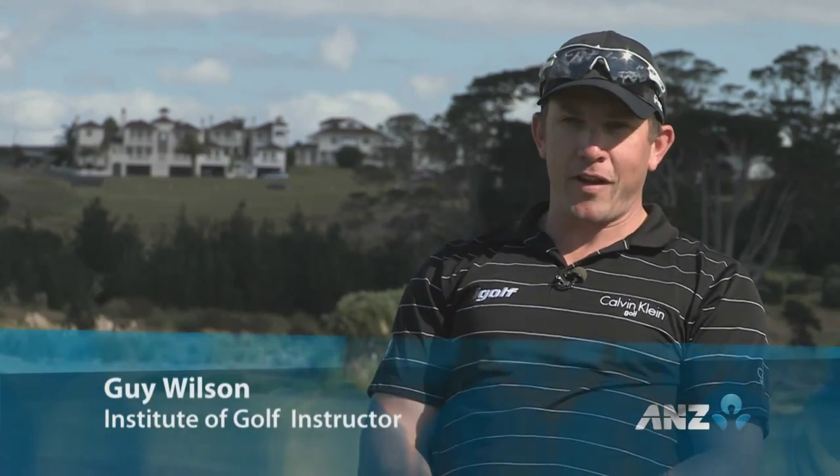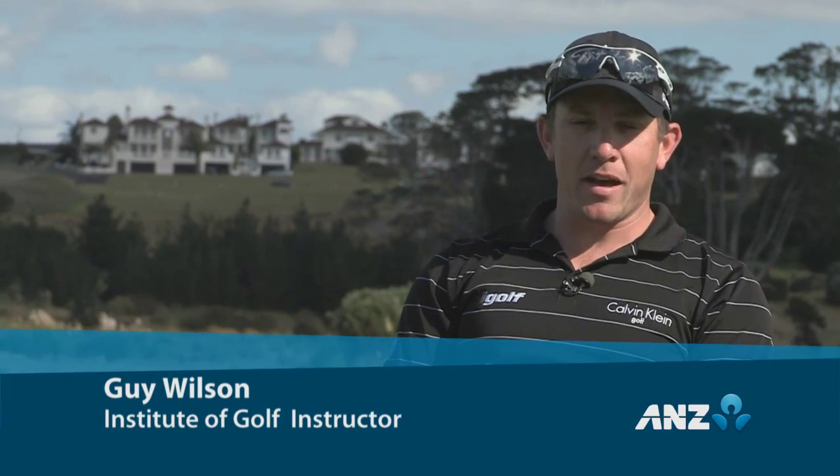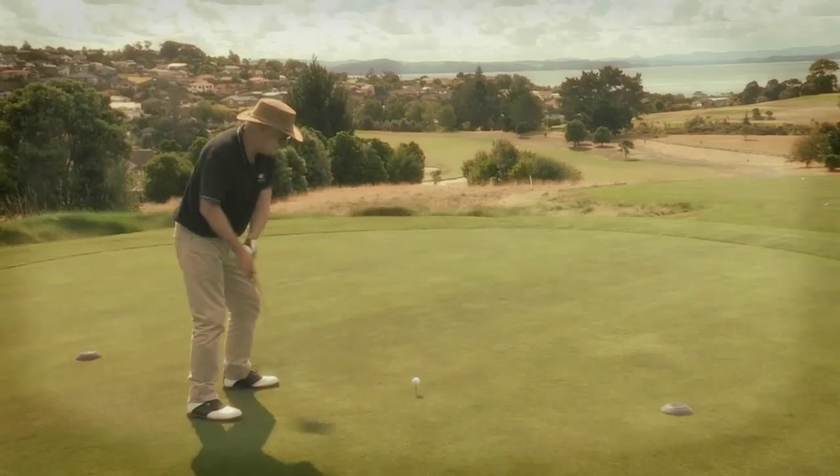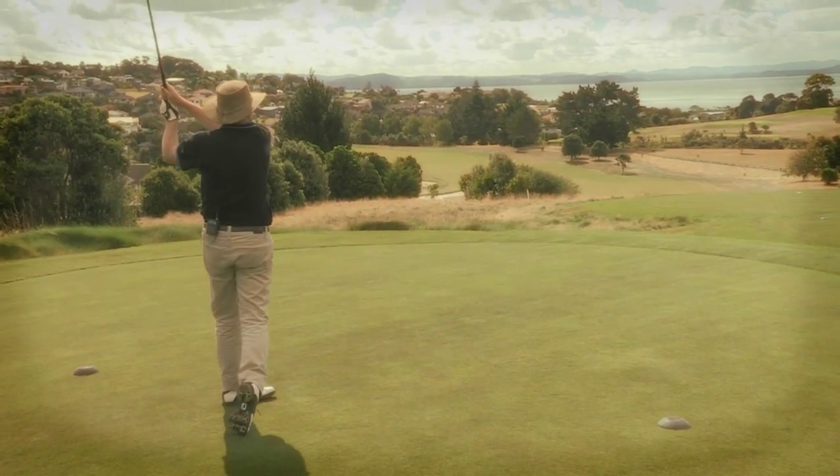The iGolf game-changer gets down to business. The first improvement phase we're going to tackle today is Mark's pre-swing fundamentals. As presenter of ANZ Golf World, he needs to get those shoulders back and start to look like a golfer.